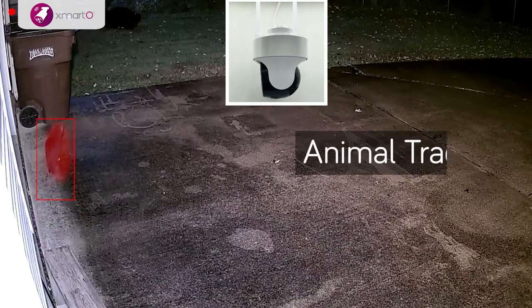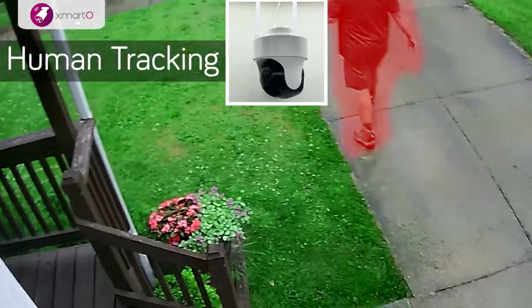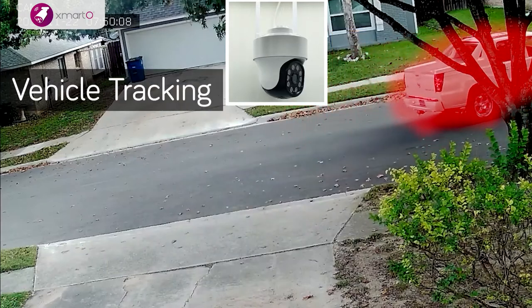Powered by AI Auto Track Technology, the cameras automatically track animals, people, and vehicles when they detect activities, and return to the home viewpoint after the activities end.